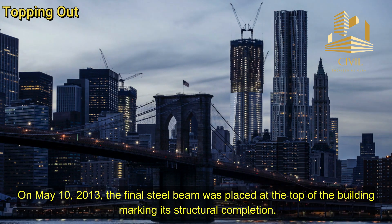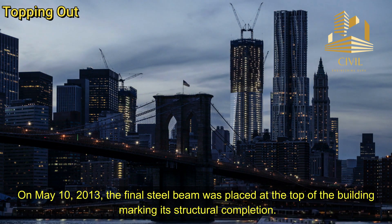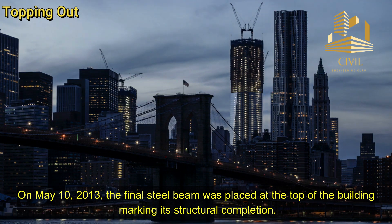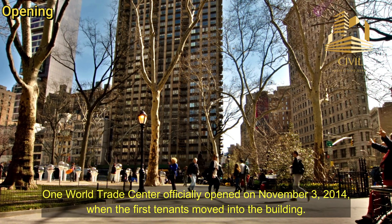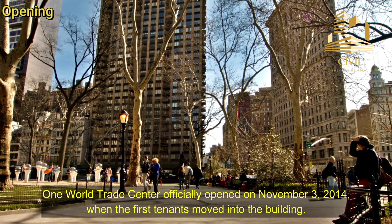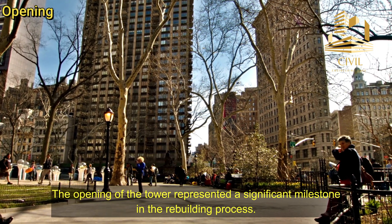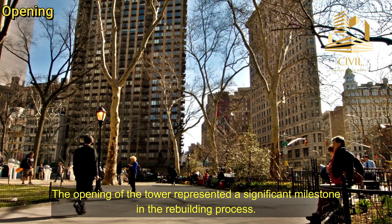Topping out. On May 10, 2013, the final steel beam was placed at the top of the building, marking its structural completion. One World Trade Center officially opened on November 3, 2014, when the first tenants moved into the building. The opening of the tower represented a significant milestone in the rebuilding process.